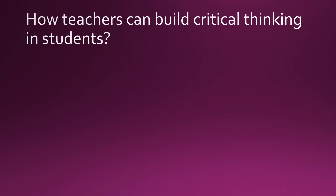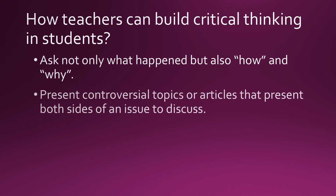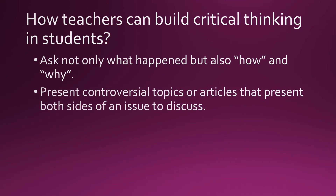How can teachers build critical thinking in students? Teachers should ask not only what happened, but also how and why it happened. Teachers should also present controversial topics or articles that present both sides of an issue for discussion.